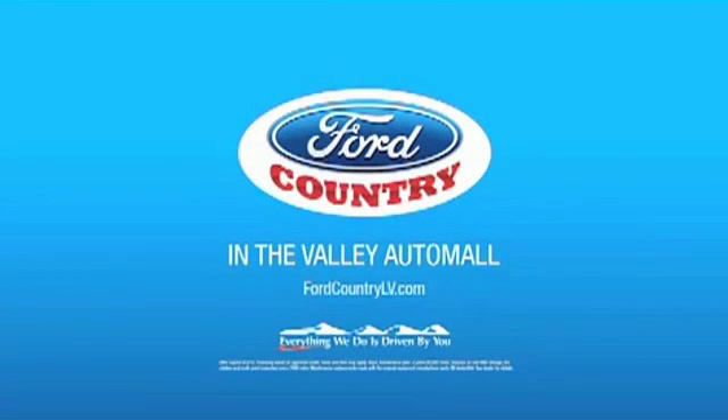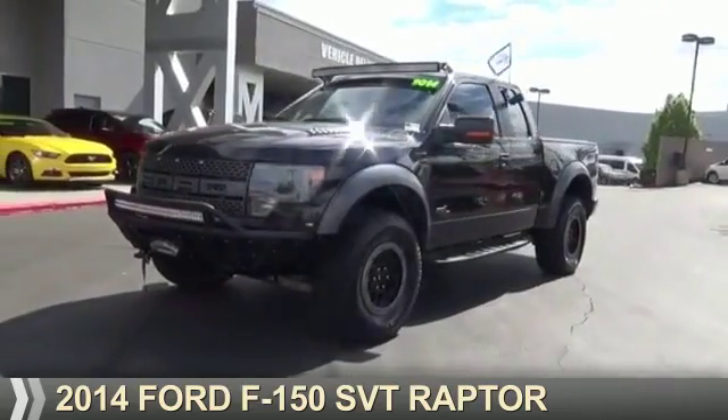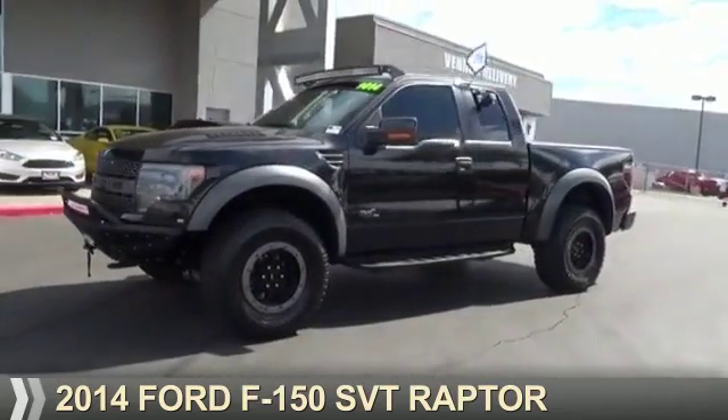Visit Ford Country in the Valley Auto Mall today. Presenting the 2014 Ford F-150.